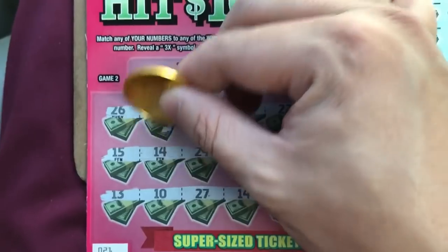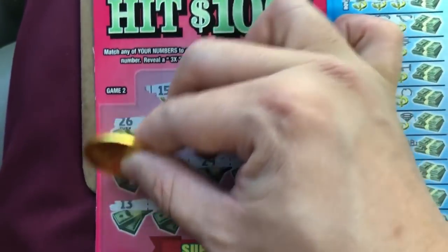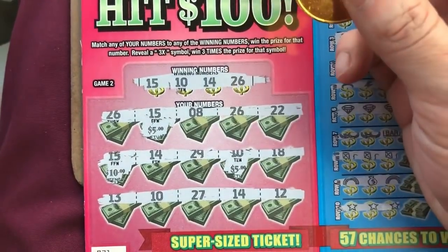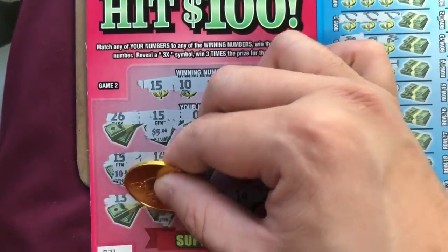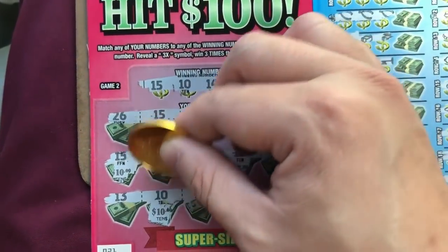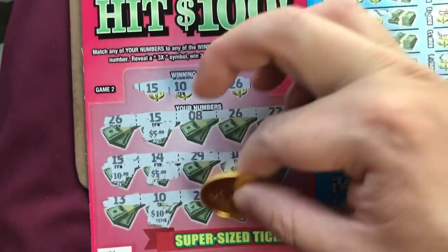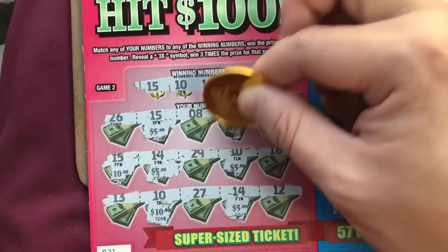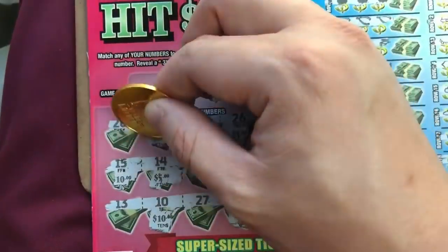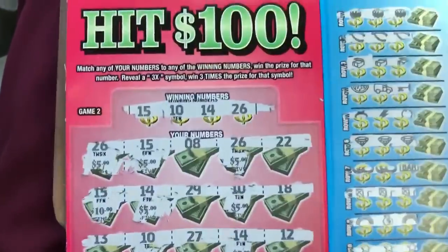Let's check out the 15s — 5, 10. Come on, another 5. Alright, 10. Where's the 14s at? Alright, 14 right here, 5 under that, 5 under that, 5 under that. 26 — 5. Right here, 26, another 5.